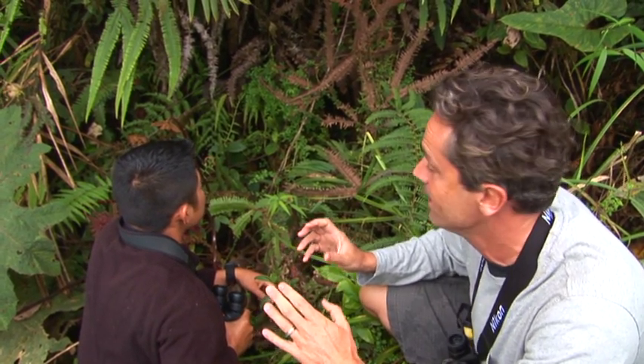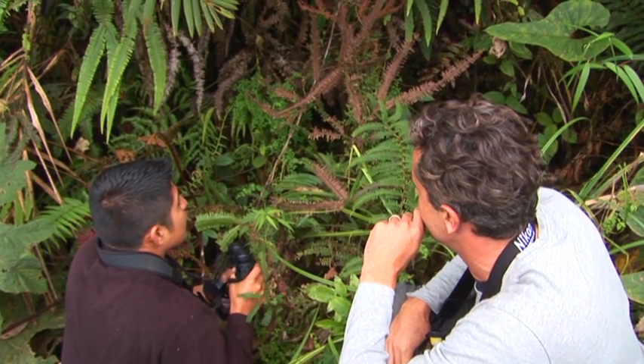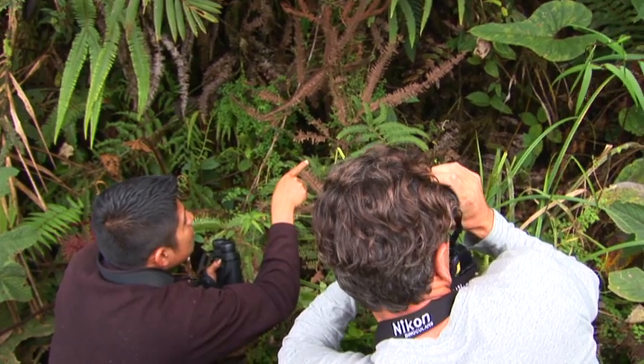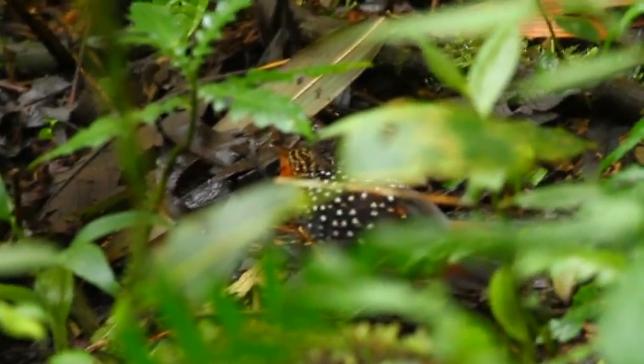We've got an oscillated tapaculo right here. We're playing the call and trying to draw it out again — it's a very, very secretive bird, but he's right here in this thick stuff. I don't know whether we can get video footage, but Jose is going to give it a go. Oh yeah, I've got him. Gosh, it's a gorgeous bird. That is such a gorgeous bird. Thanks so much, Jose. Oscillated tapaculo right here at 9,000 feet — how awesome is that?